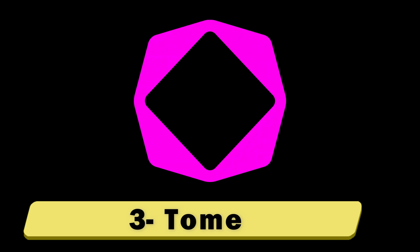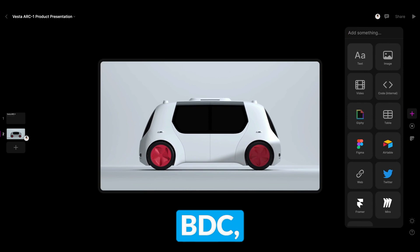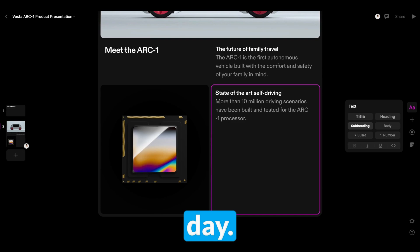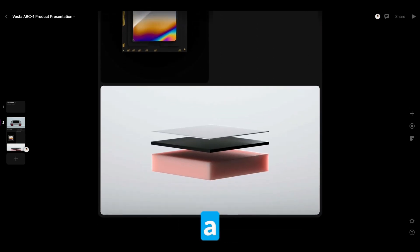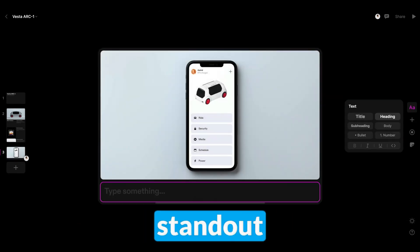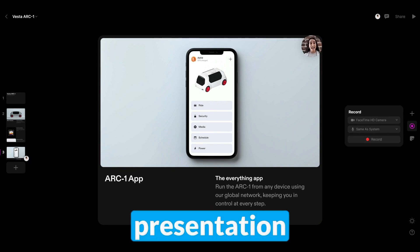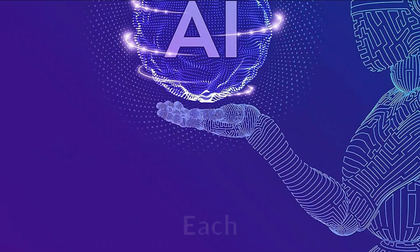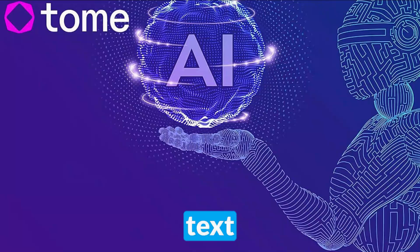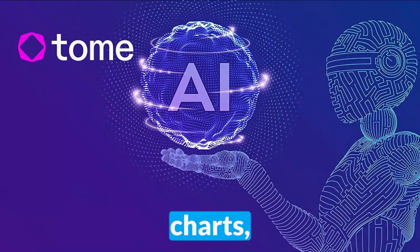Number 3: Tome. Best for generating unique presentations. According to the BBC, over 30 million PowerPoint presentations are created every single day — don't you think it's time for a change? Tome uses both AI image generation and AI text generation to create stand-out presentations on any topic. Tome has everything you would expect from a presentation editor. Each AI-generated slide has four options: you can edit the text and media, regenerate info and images, change the slide layout, and add tables, charts, and shapes.